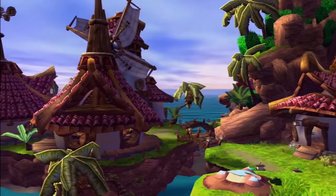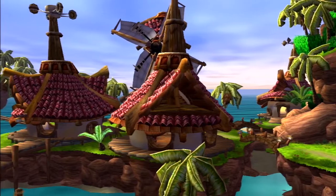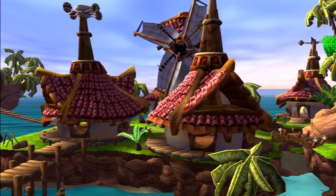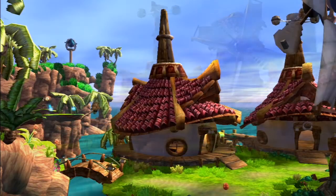In this video we'll be going over the Explorer, who is also referred to as Jack's uncle. The Explorer lives in Sandover Village; his hut can be found on the north-eastern side of the village.